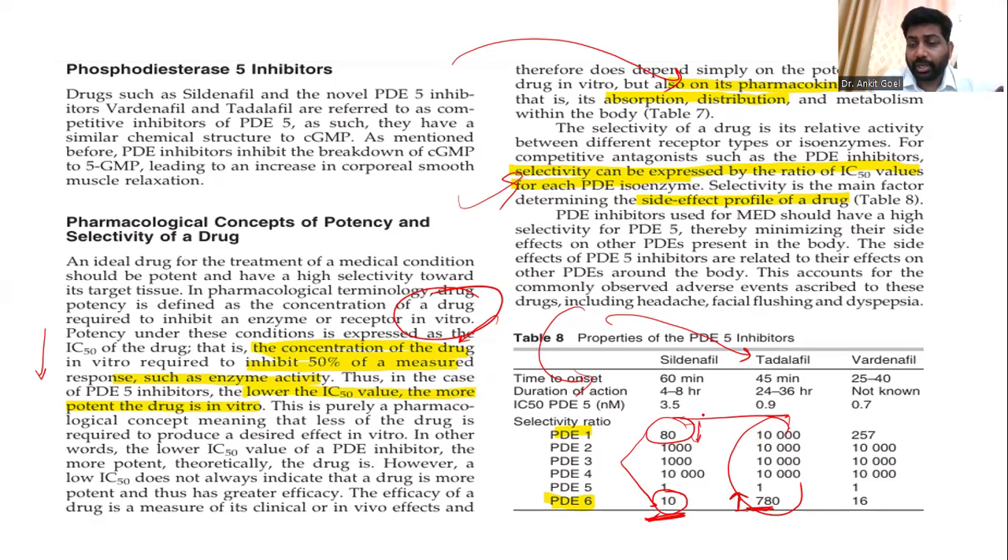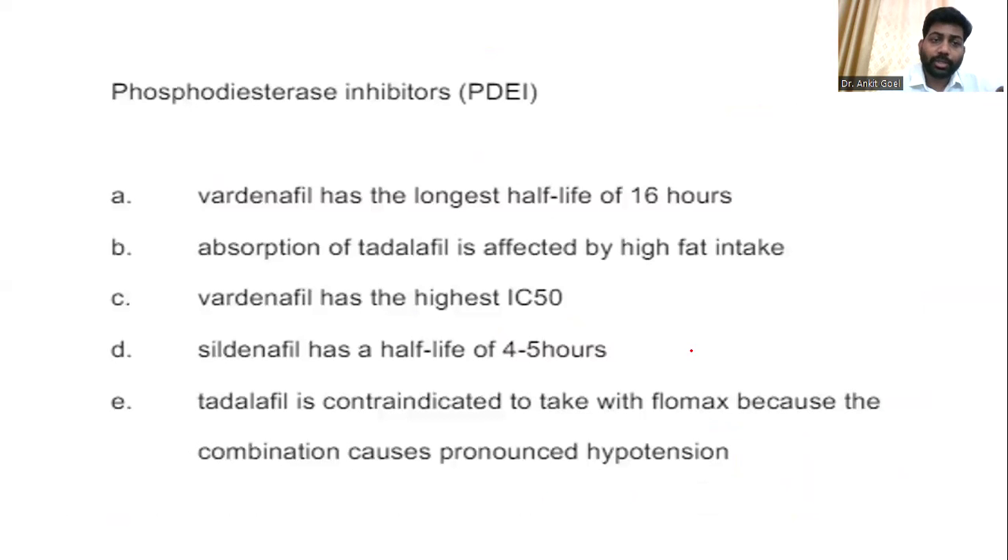Vardenafil has a good action on PDE-6 but very minimal action on PDE-1. So the side effect profile is maximum for sildenafil and minimum for tadalafil. Regarding half-life, tadalafil has a standard half-life of 17.5 hours — making it the longest among PDE-5 inhibitors. A common MCQ trick: vardenafil does not have the longest half-life; it is tadalafil that does.